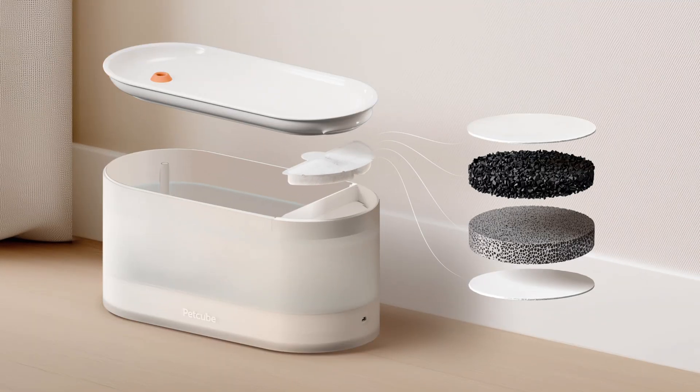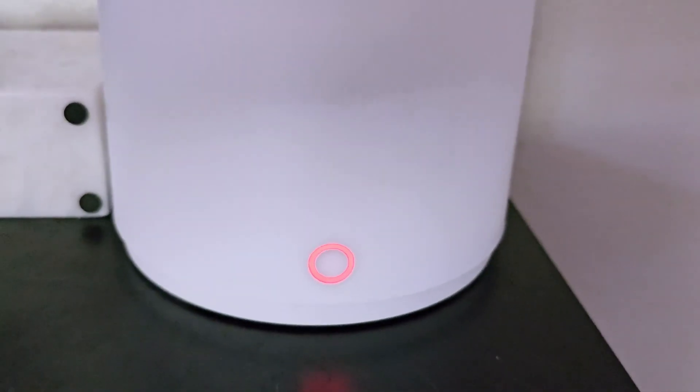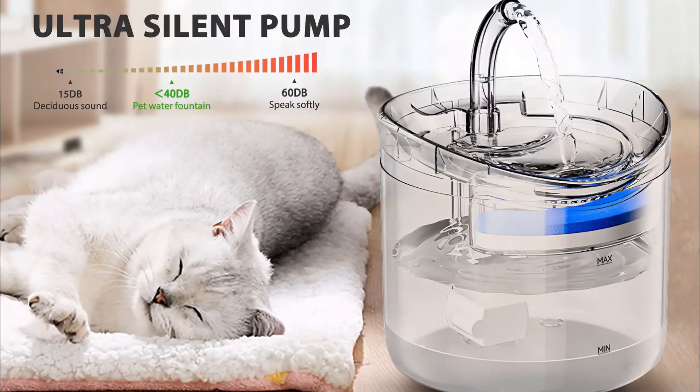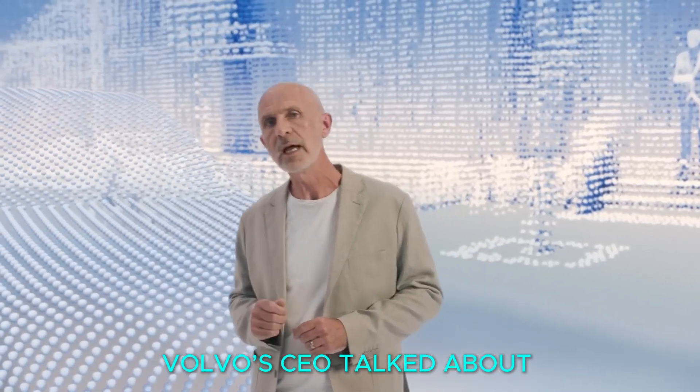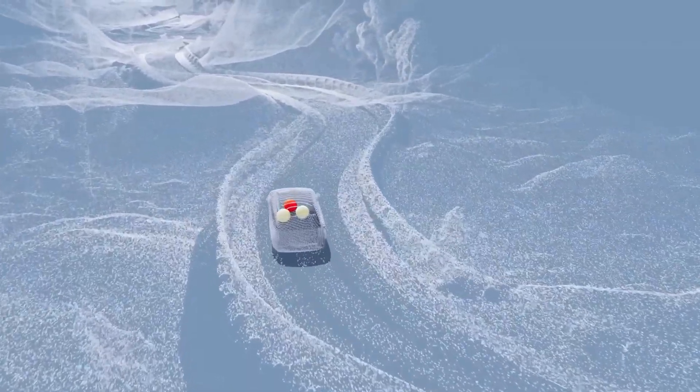PetCube displayed a water fountain for pets that filters and purifies water with a UVC light system and an app to track daily water consumption. Volvo's CEO talked about the company's future plans for fossil-free vehicles with improved safety features.